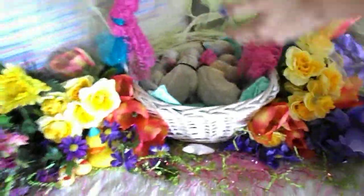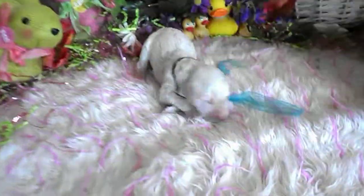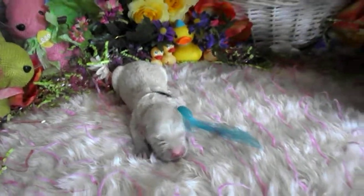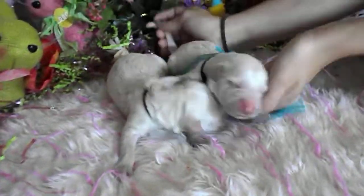Are those not cute? We got a boy. Let's do the boys first. The boys are really white. I think this one might be the widest — that one may be the widest one right there.